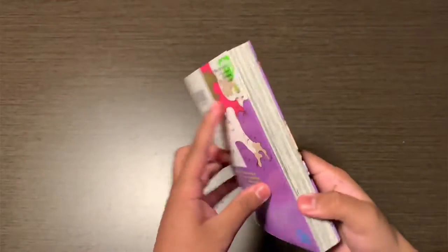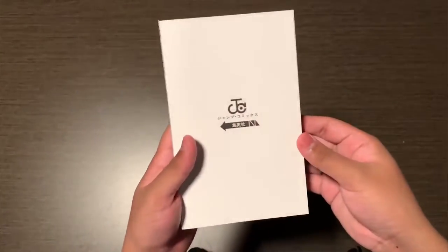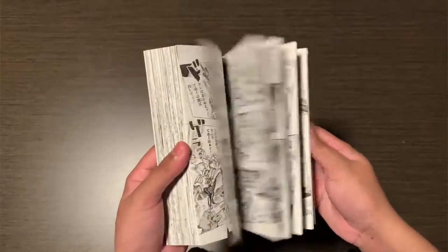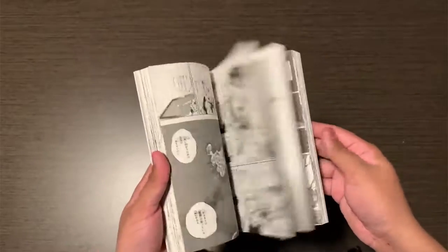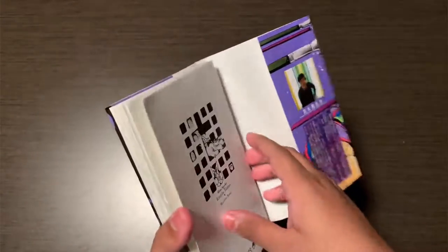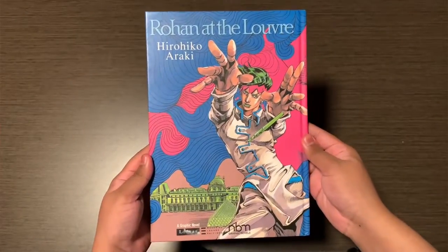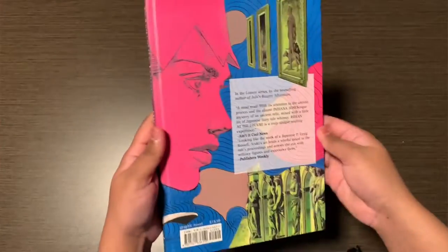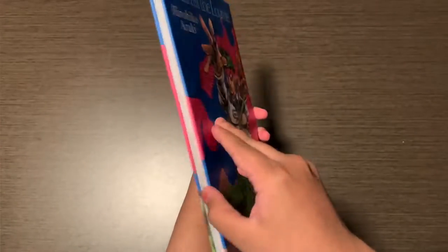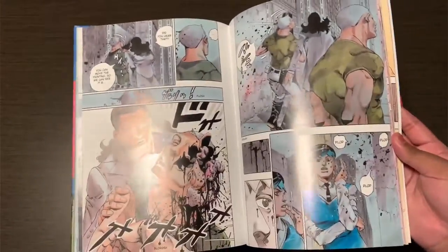Next is Thus Spoke Rohan Kishibe, the manga. Some of these have been adapted into anime and some have been adapted into live action too. Next up is Rohan at the Louvre — it's fully colored and I think it's really nice. And it's only $20 so it's pretty cheap.